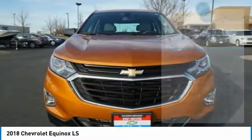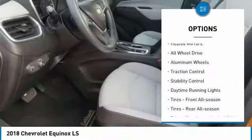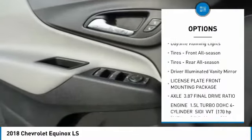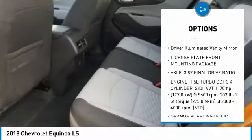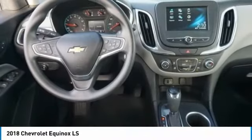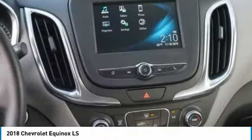Here are some of this vehicle's great options: turbocharged, heated mirrors, all-wheel drive, aluminum wheels, traction control, stability control, daytime running lights, tires front all season, tires rear all season, driver illuminated vanity.